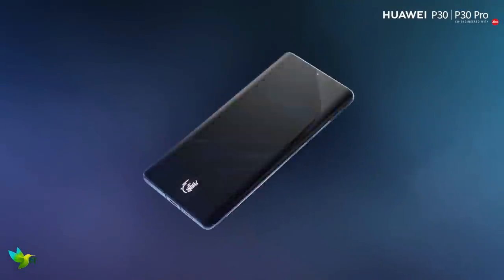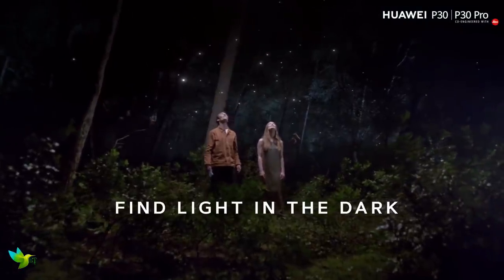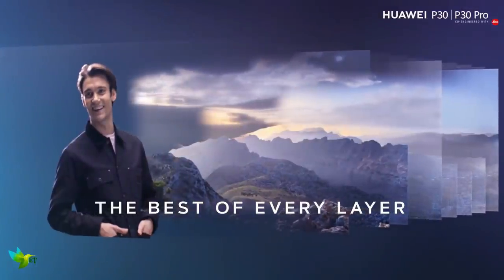The large 6.47-inch screen on the P30 Pro may only have a Full HD Plus resolution, but it's bright, clear, and colorful, providing an excellent canvas for your apps and games.